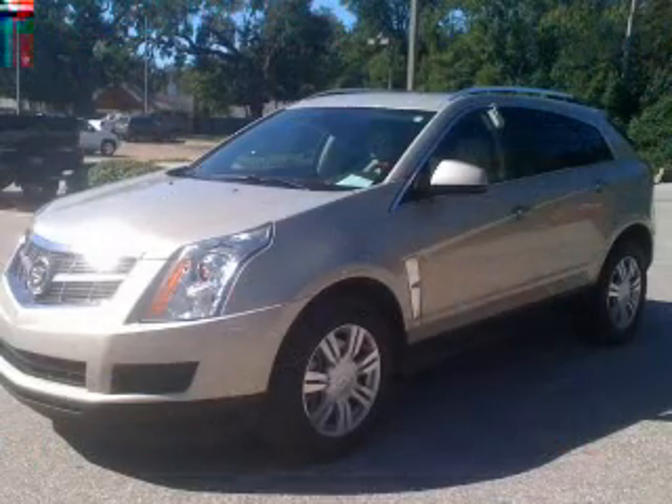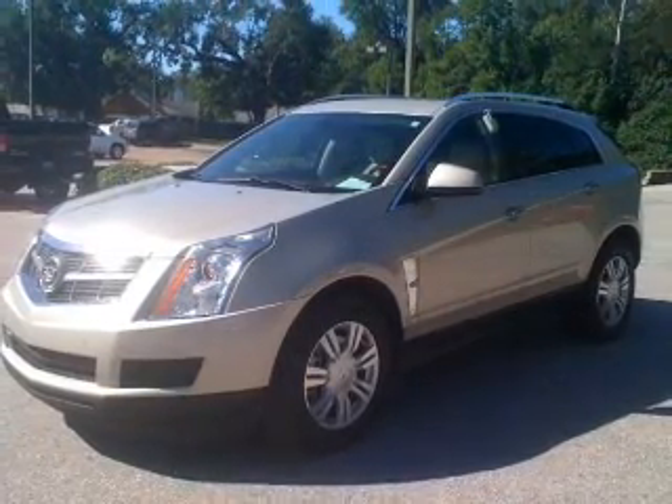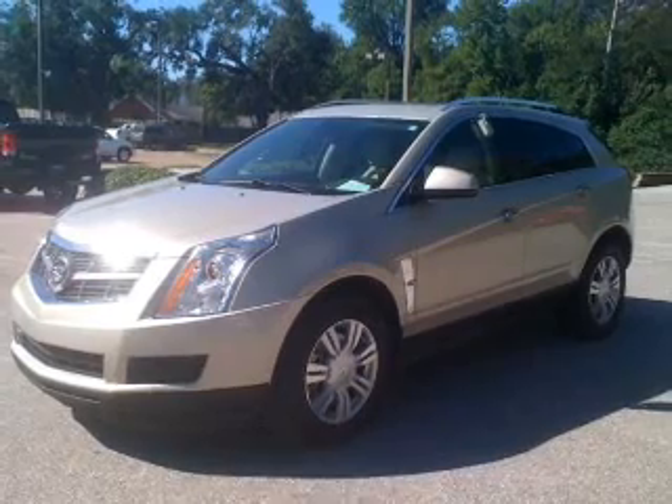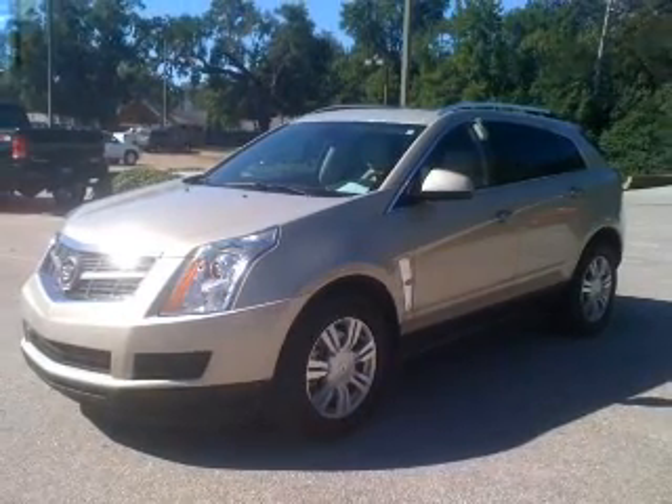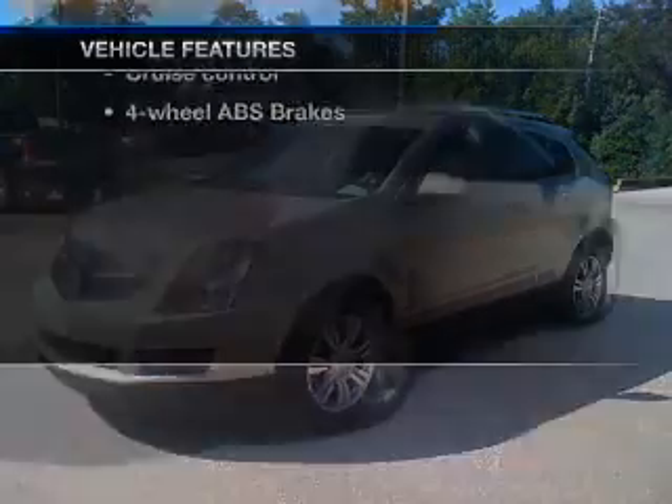Treat yourself to a premium sound system. You will appreciate the safety feature of anti-lock brakes. Let the outside in with a built-in sunroof. Memory settings are just one of the extras — let's enjoy these notable features that are included in this vehicle.